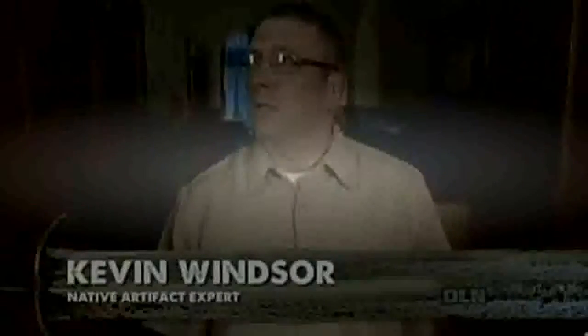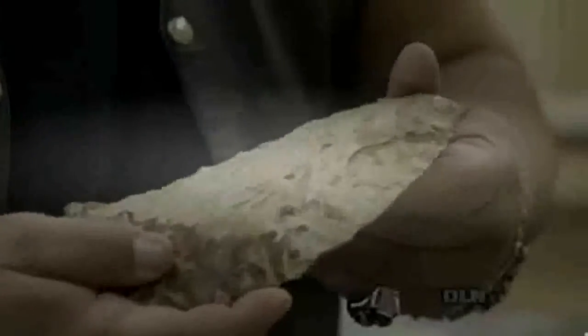Steve visits museum curator Kevin Linzer, who has a huge collection of stone artifacts, hoping he can help identify the axe head. Kevin examines it and immediately says it's not an axe head. Steve had imagined it hafted onto a shaft as a war axe or tomahawk, but Kevin points out that both ends appear worked and flanked, which doesn't support that interpretation.